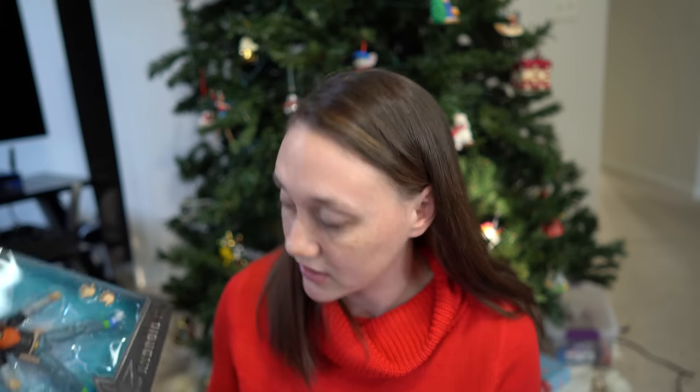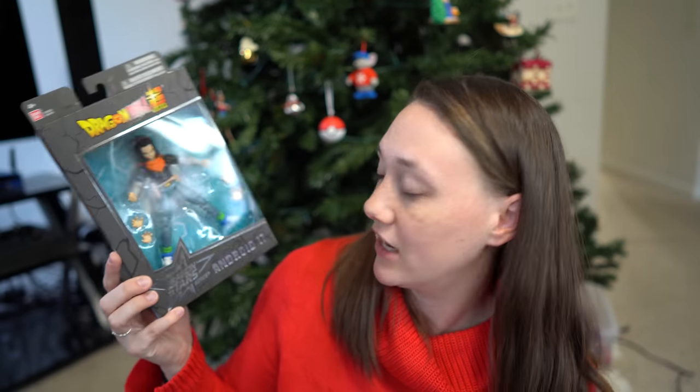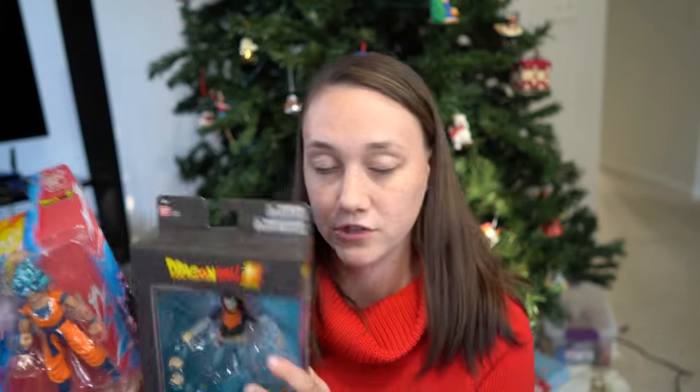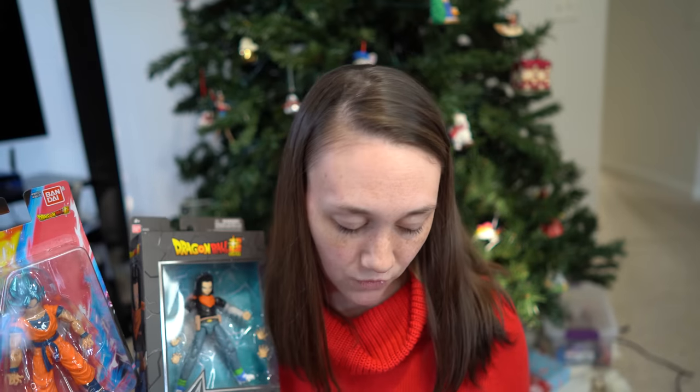He's also loving Dragon Ball Z and actually asked specifically for two figures: Android 17 and Goku. One was $21.99 and the other was $10.99. I'll link the site specifically where I got them from, but I think you can find them in other stores as well.